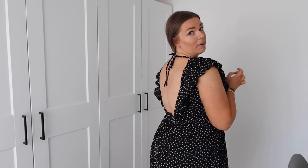Bra-wise I'm not wearing one, but I feel covered because it's quite high-necked and I feel supported anyway. If you do feel you need a bra for more support, I'd suggest getting a little crop top with a nice detail at the back so that when you see the back it looks cute.